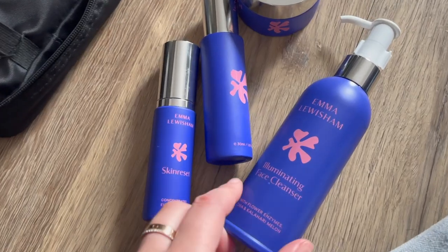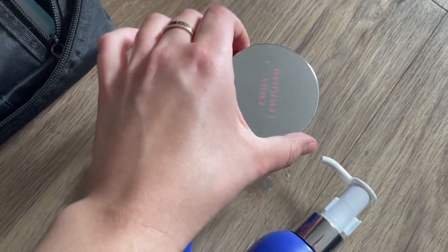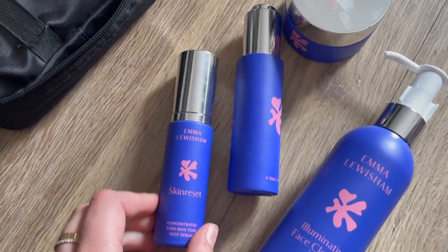I'm keeping consistent with the new routine so I can get a review up for you guys — I usually try products for four to six weeks. As far as skincare goes, I brought my full-size Emma Lewisham products: their Illuminating Face Cleanser, which is an oil cleanser; their Skin Reset Concentrated Even Skin Tone, which is a vitamin C serum; their Supernatural Night Cream moisturizer, which I'm absolutely loving; and their Triple Vitamin A Plus Face Oil. That's the routine I'm using from them right now.